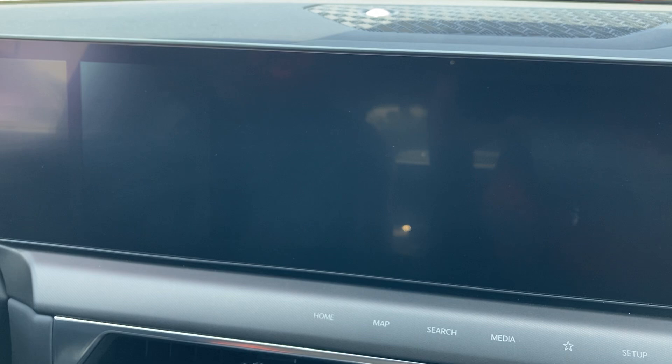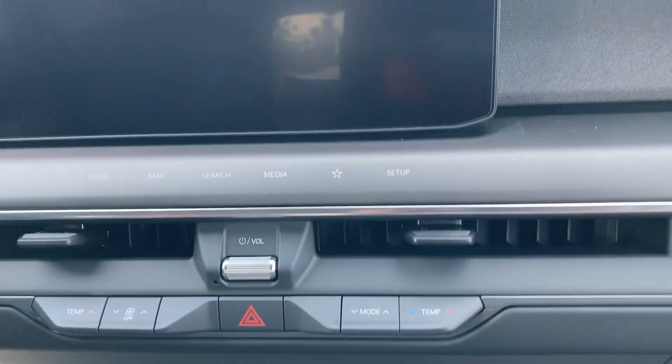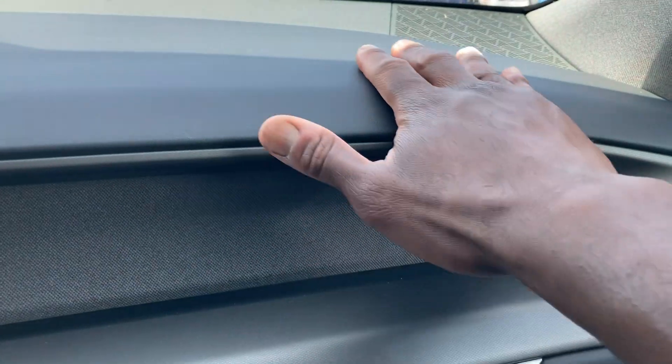Like pedestrian detection to detect people in the road and objects — it beeps and vibrates the steering wheel. So it's a very safe feature to have, especially when you have a lot of people and family in the car. I like this material right here — this is also vegan leather as well. Got side curtain airbags over here as well.